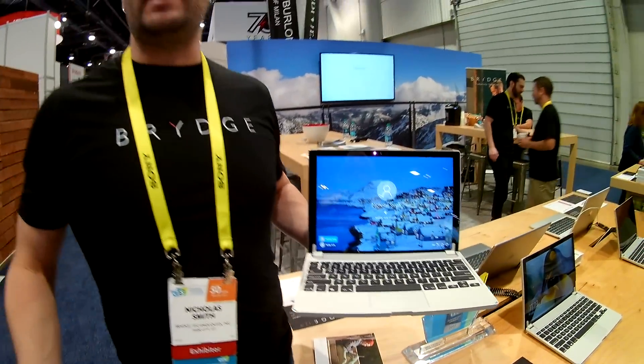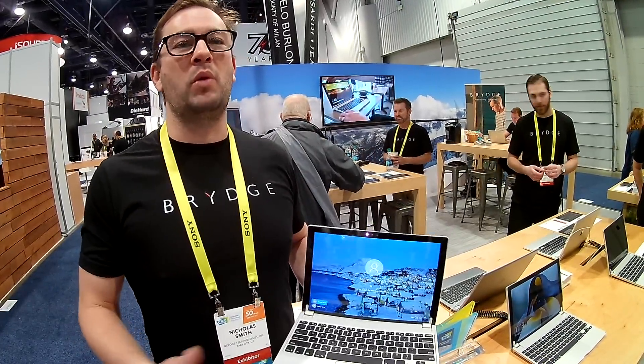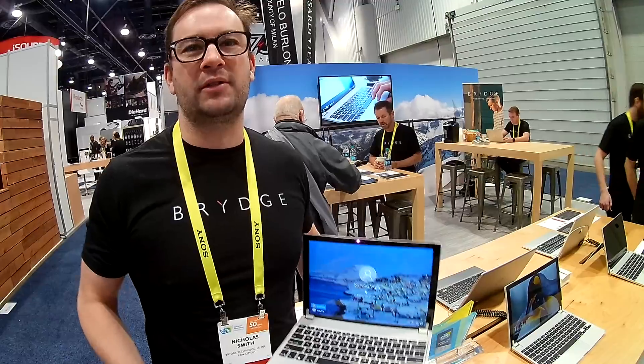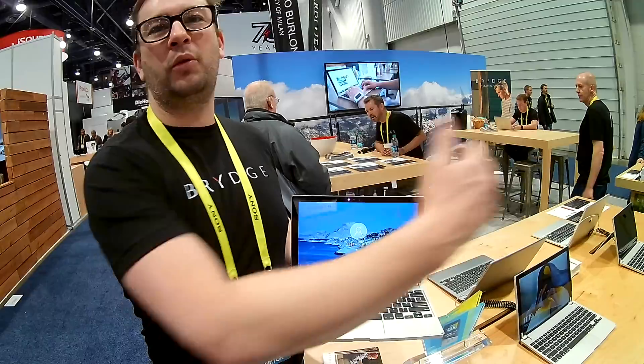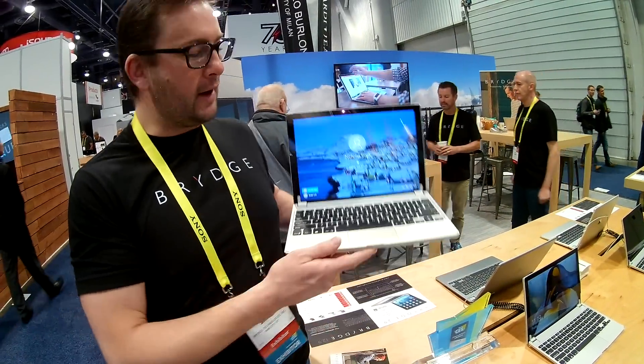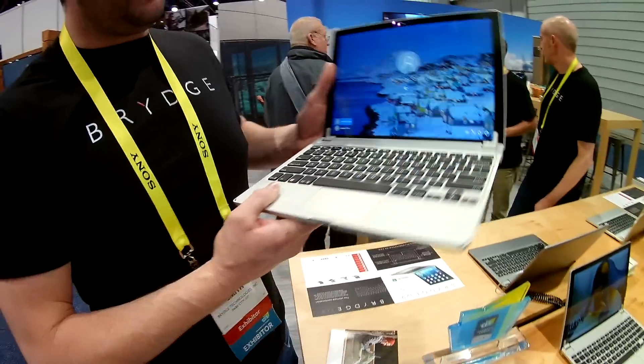It's the newest model within our range. The reason we've done it is the Surface is such a great device — it's an amazing tablet. The Type 4 keyboard is also very good, but what we wanted to do is extend the options for the Surface customer. So now you have a great lineup that runs from Surface Pro all the way through to Surface Book, with the Bridge 12.3 plus Surface Pro sitting right in the middle.